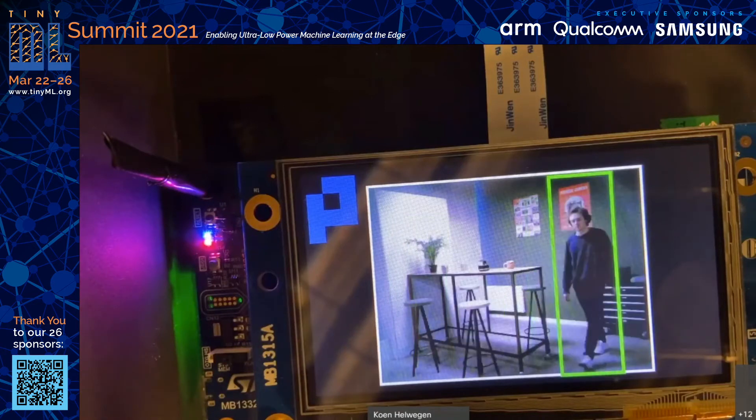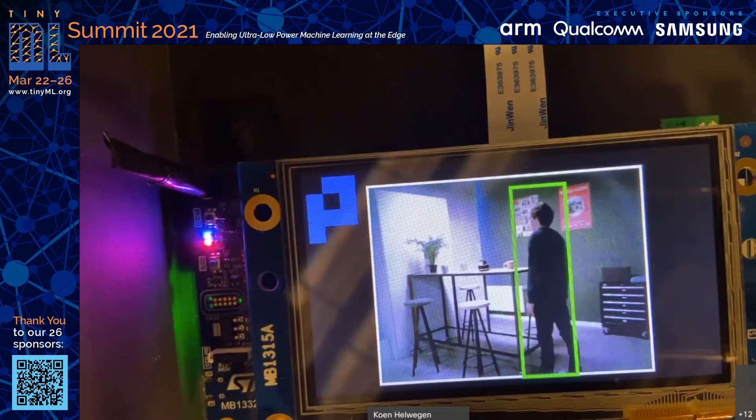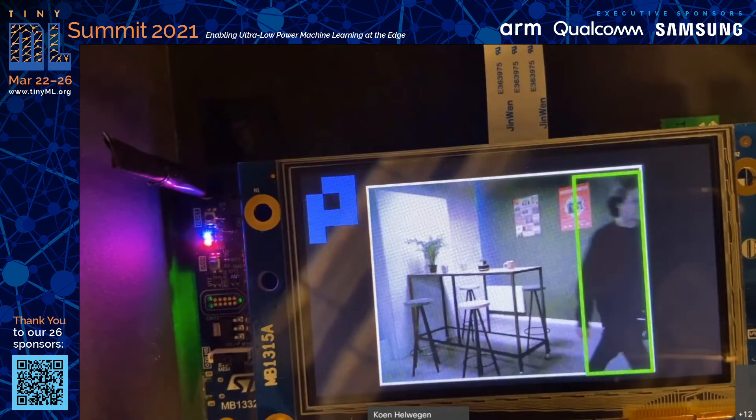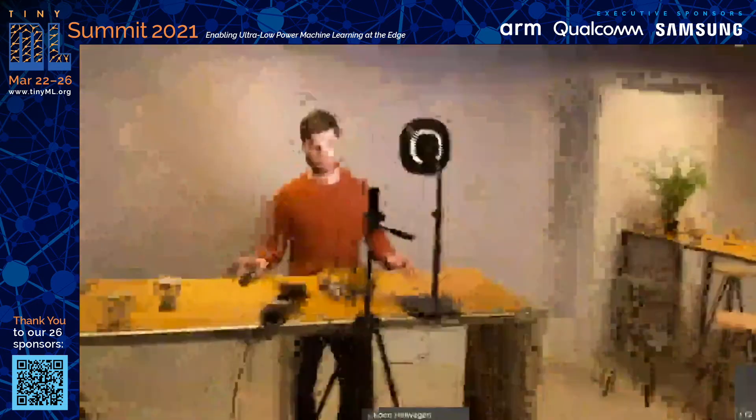If you look at Ruland, you can see that the orientation really doesn't matter. We recognize him from all angles correctly.